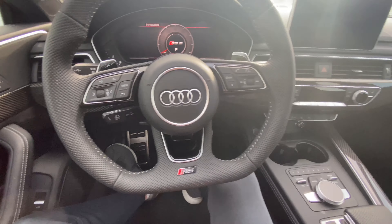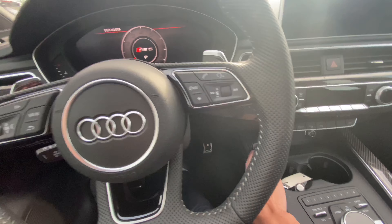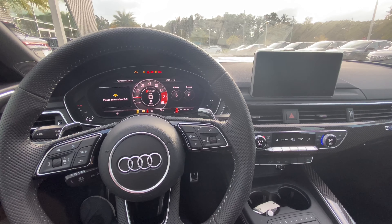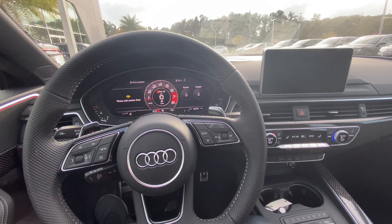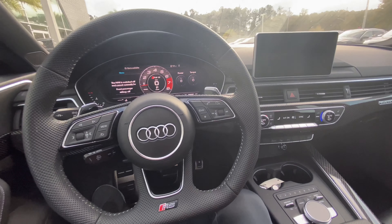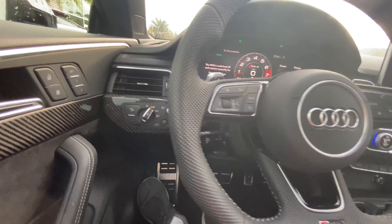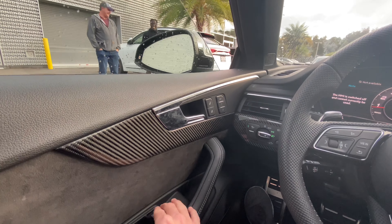In order to start the RS5, all you have to do is put your foot on the brake and hit the console-mounted button to go. Now let's go ahead and turn on the hazards as well as the headlights and the fog lights. And all four windows are fully automatic.